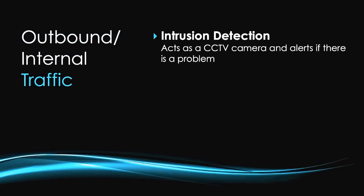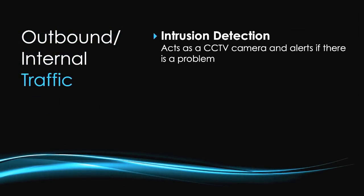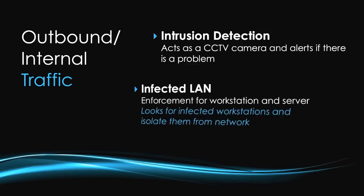For NetworkBox, we've decided to split the problem. The first half is outbound or internal traffic, where we have malicious actors within the network trying to get outbound — such as a botnet calling home to a command and control centre on the internet — or spreading the infection within the LAN. For that, we use two technologies: intrusion detection, which acts as CCTV and alerts if it finds a problem, and infected LAN enforcement for workstations and servers, looking for outbound activity, isolating infected workstations, and notifying administrators.